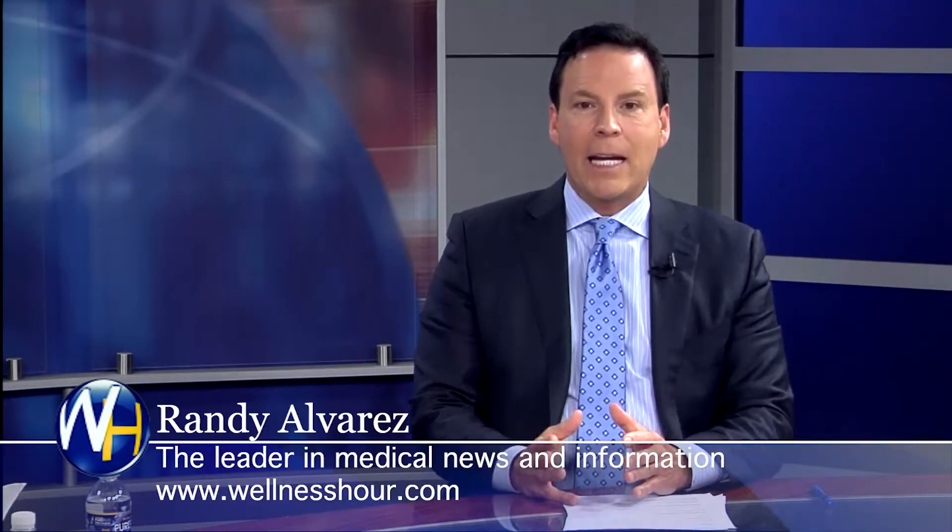You're watching the Wellness Hour, news that makes you healthier. I'm Randy Alvarez. Today's topic: eliminating leg veins, unsightly leg veins, and especially those that are causing pain.